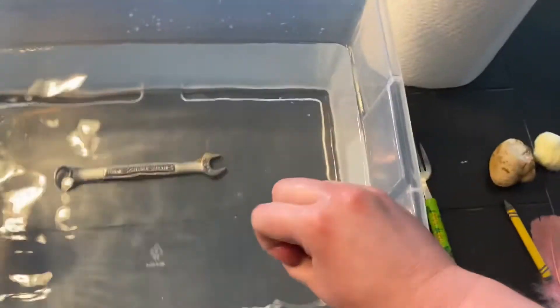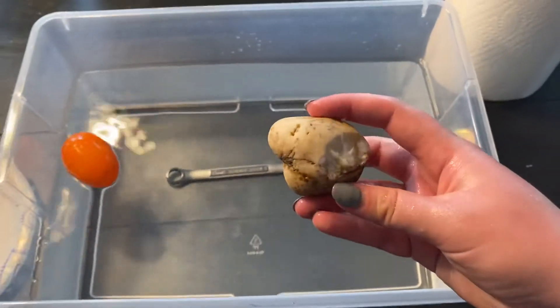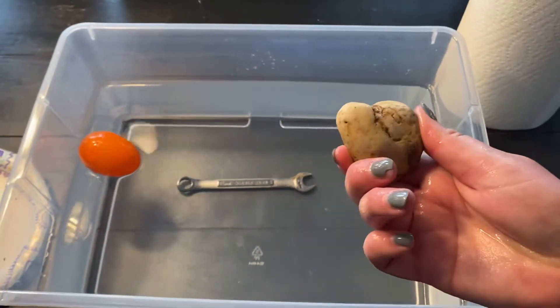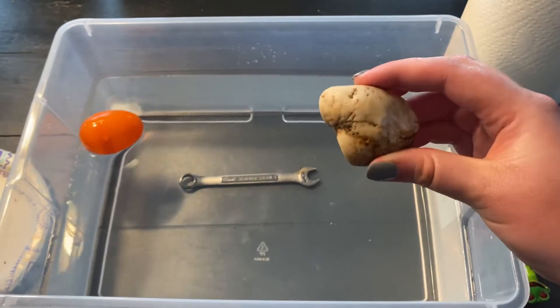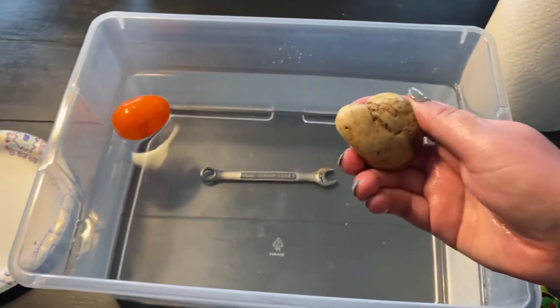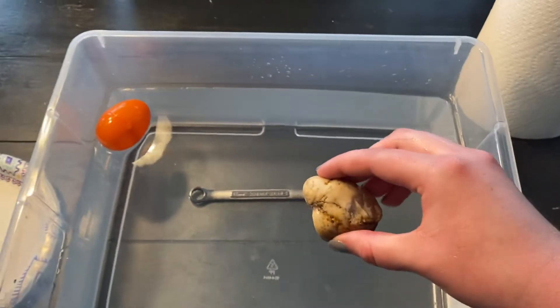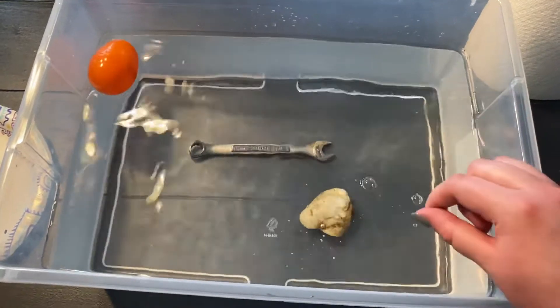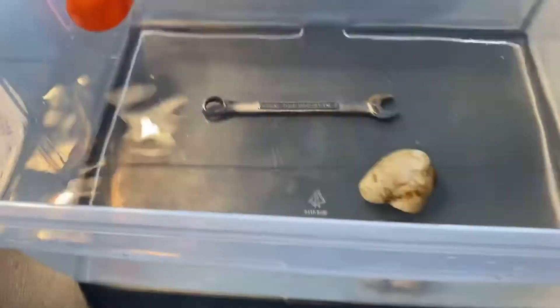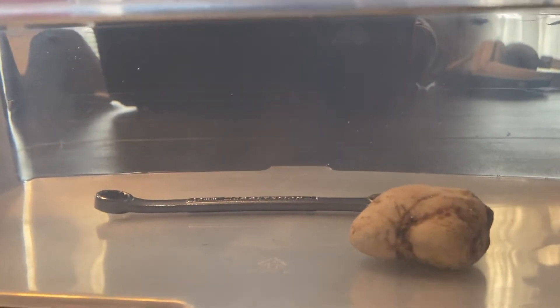Next let's do this rock. Do you think that this rock will sink — go to the bottom of the water — or float — stay on top of the water? Have you shared your answer? Let's find out. It sank too. The rock is also heavier than the water; it went to the bottom of the tub.